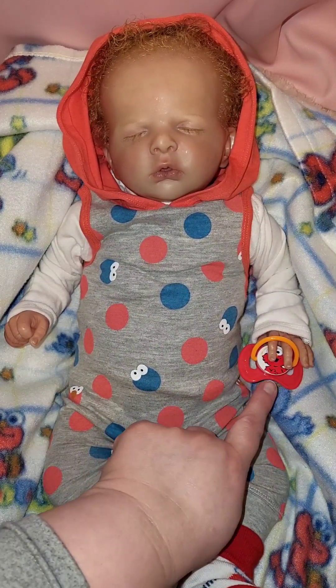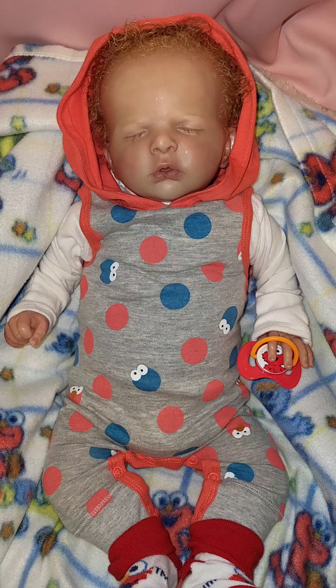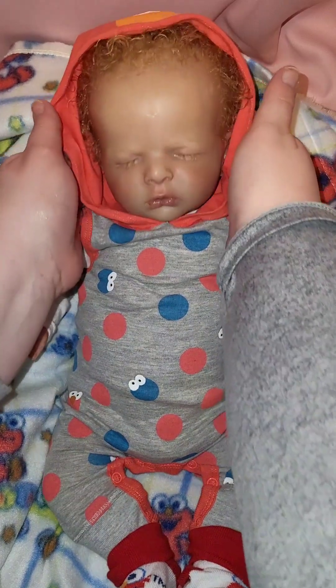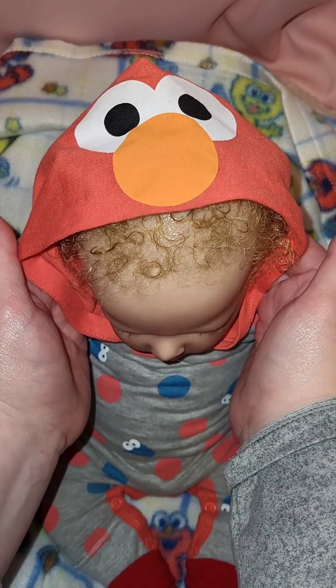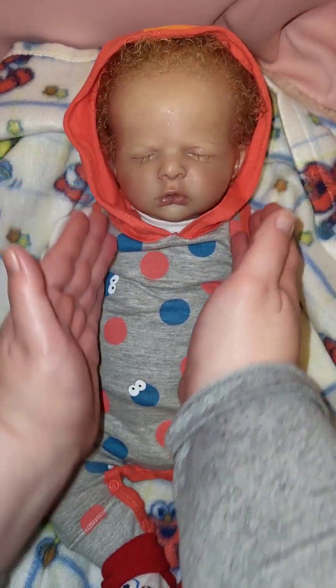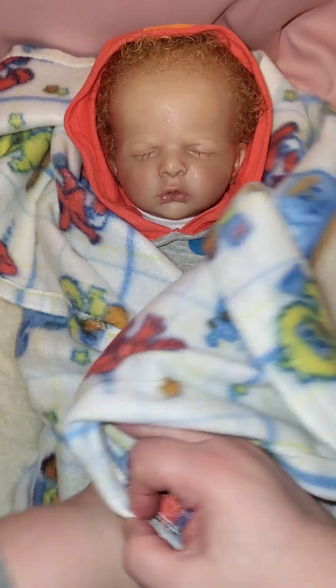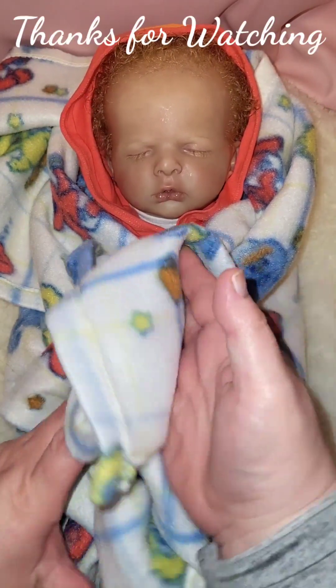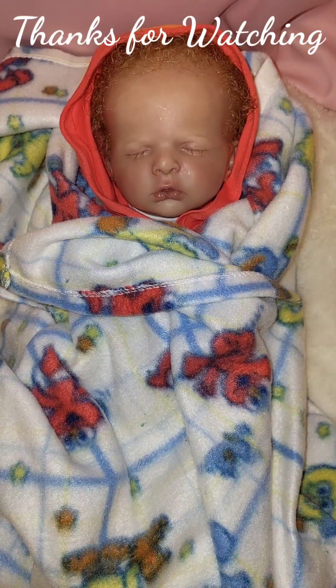He's holding his red and orange Elmo pacifier. His hat — you can't really see, but it has Elmo's face on it. His hair is wet, sorry — he had on a hat so I had to fix his little curls. I hope you guys enjoyed Snuggle Up Sunday with us and have a wonderful day. We'll see you guys next time, bye!